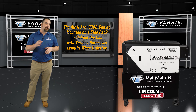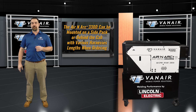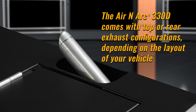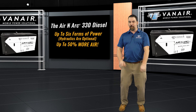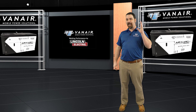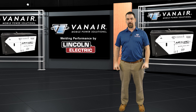The Aeronarc 330 diesel can be mounted on a side pack, behind the cab, with varying harness lengths upon ordering. The 330D comes with top or rear exhaust configurations depending on the layout of your vehicle. The Aeronarc 330 diesel offers up to six forms of power, up to 50% more air, 30% more amperage — designed by the two industrial leaders in welding and air compressor technologies.